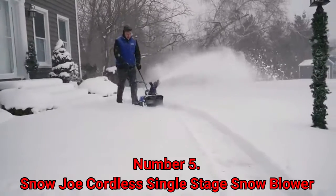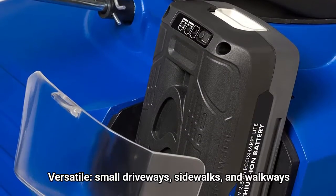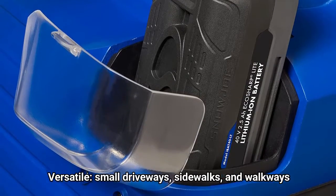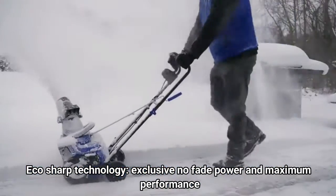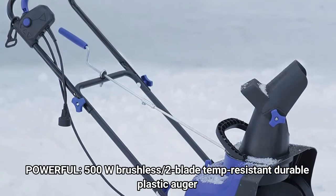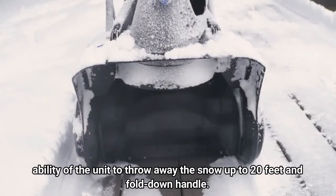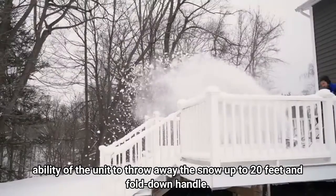Number 5: Snow Joe Cordless Single-Stage Snowblower. Versatile — ideal for small driveways, sidewalks, and walkways. Features EcoSharp technology with exclusive no-fade power and maximum performance. Powered by a 500W brushless motor with a 2-blade, temperature-resistant durable plastic auger. The unit has the ability to throw snow up to 20 feet and includes a fold-down handle.